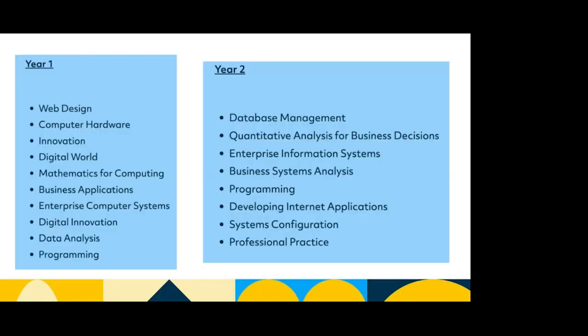In year one there's a lot of overlap with both data science and computer science. Modules include web design, computer hardware, innovation, digital world, mathematics for computing, business applications, enterprise computer systems, digital innovation, data analysis, and programming. It's kind of half business and half computing with maths sprinkled in. In year two there's database management, quantitative analysis for business decisions, enterprise information systems, business systems analysis, programming, developing internet applications, systems configuration, and professional practice — again a mix of both business and programming with some overlap with data science and computing.